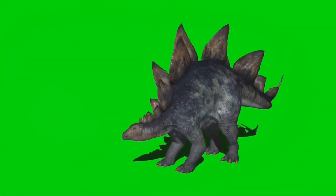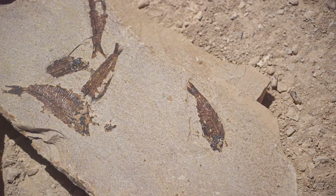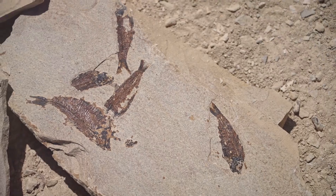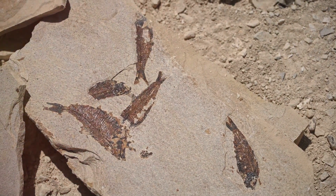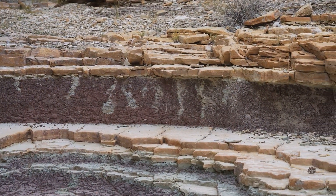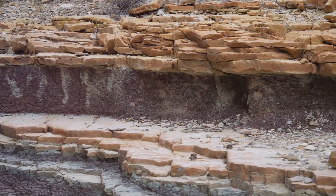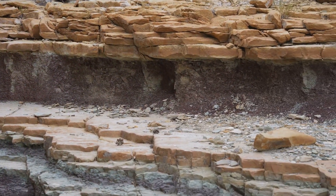Let's imagine a dinosaur, a stegosaurus munching on leaves millions of years ago. Suddenly it collapses and dies near a river. What happens next? One: burial. The stegosaurus's body is quickly covered by mud and sand from the river, protecting it from scavengers and the elements. Two: time passes. Over millions of years, more and more layers of mud and sand pile on top, creating immense pressure that turns the sediment into rock.